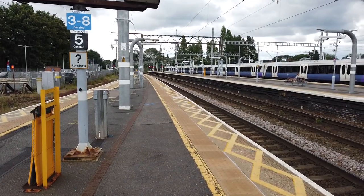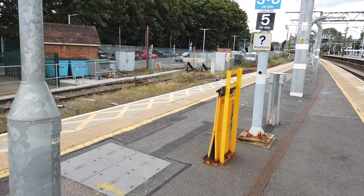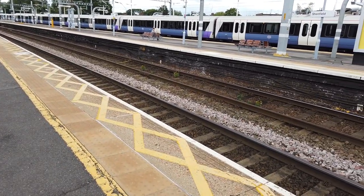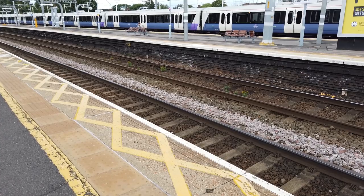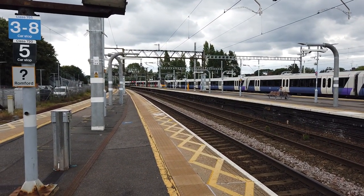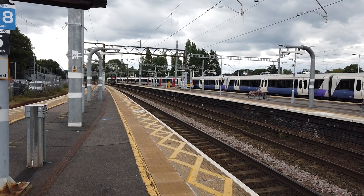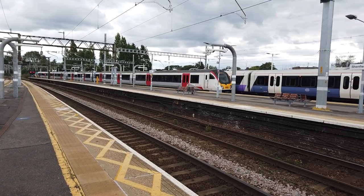Let's talk about the general platform layout here at Shenfield. This is looking in the south direction. Platform 1 on the left is used by trains going to Southend Victoria. Platforms 2 and 3 are the main Great Eastern Main Lines for trains going towards Witham, Ipswich, Colchester, all of that. Platform 4, where the 1559 service to Southend Victoria is arriving, is the down Southend platform. Platforms 5 and 6 are used for Elizabeth Line services which start here towards Central London.